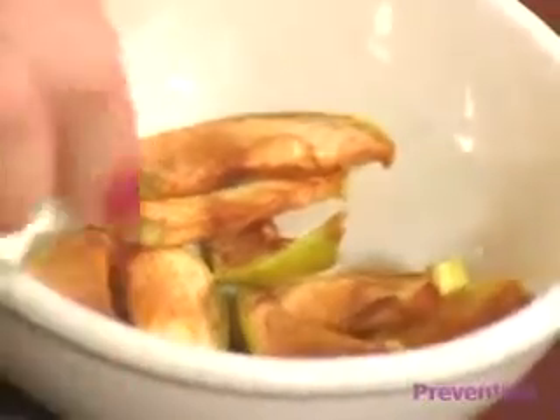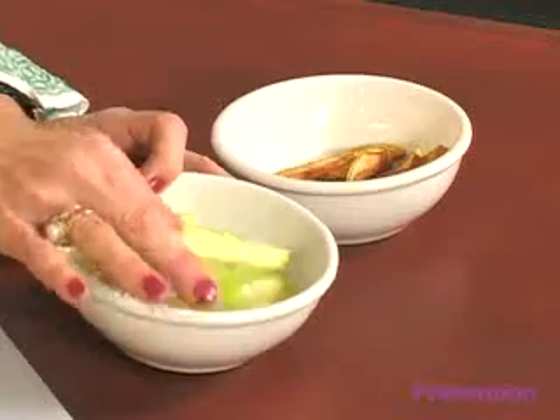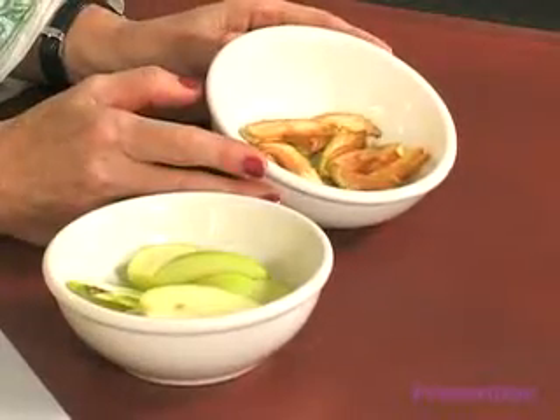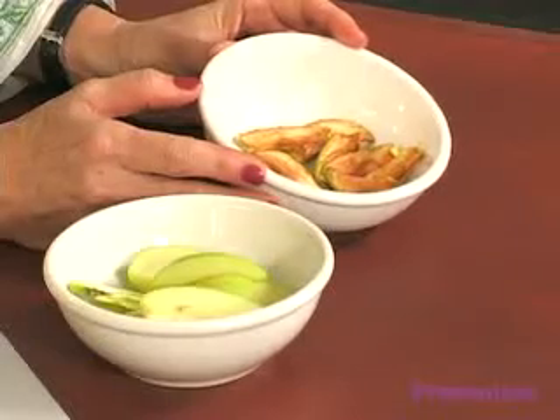The other apple slices — they've oxidized, they've turned browned. This is what you might expect from a diet that's rich in fast foods, processed foods, sugar, and is basically devoid of nutrients.